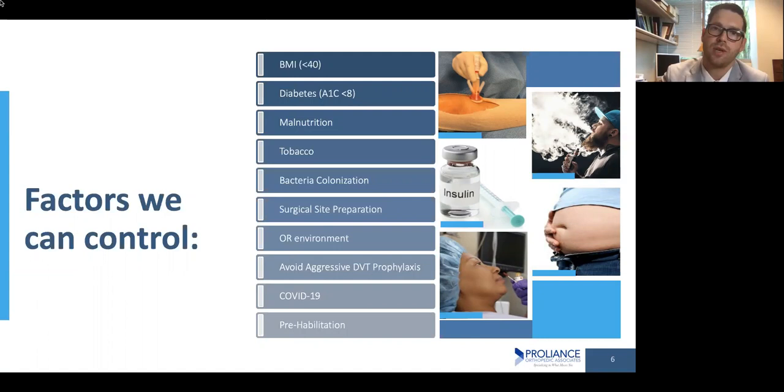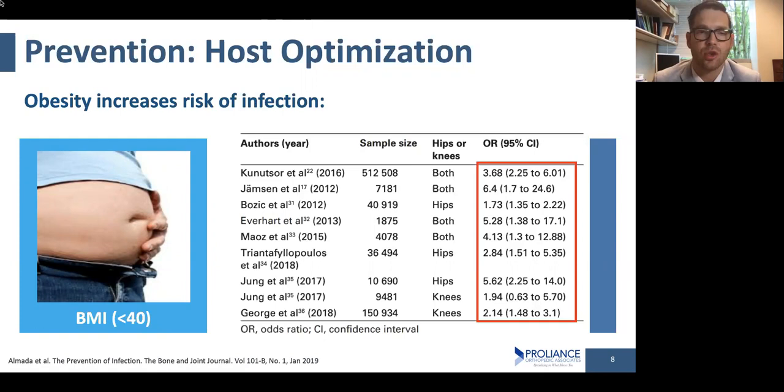Body mass index is a calculation of your height versus your weight. You look at this colorful chart — your height on one axis, your weight on the other — and you find a number that classifies you as underweight, healthy, overweight, obese, or extremely obese. What we've found in the literature is that if your body mass index is greater than 40, you have an increased risk of having a perioperative complication. Multiple studies with thousands of patients looking at hips and knees show that risk increases as your body mass exceeds that threshold.